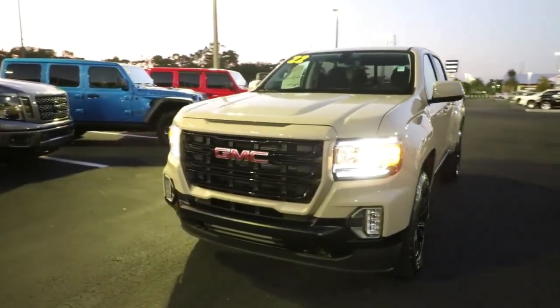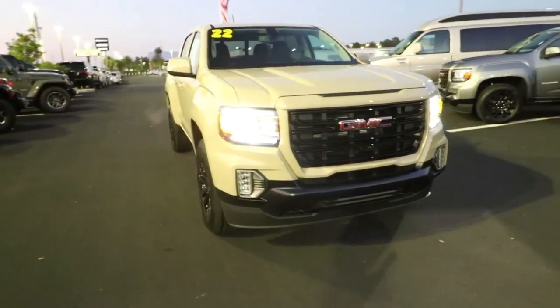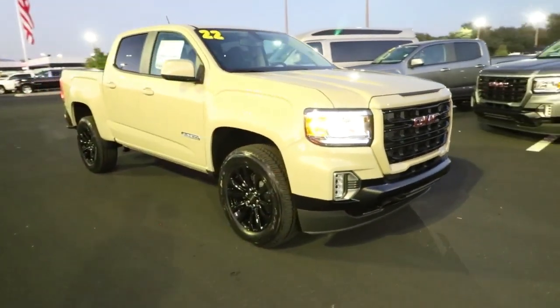Get acquainted with the 2022 GMC Canyon. Here's a well-built Canyon that's right-sized to fit perfectly into your modern lifestyle.